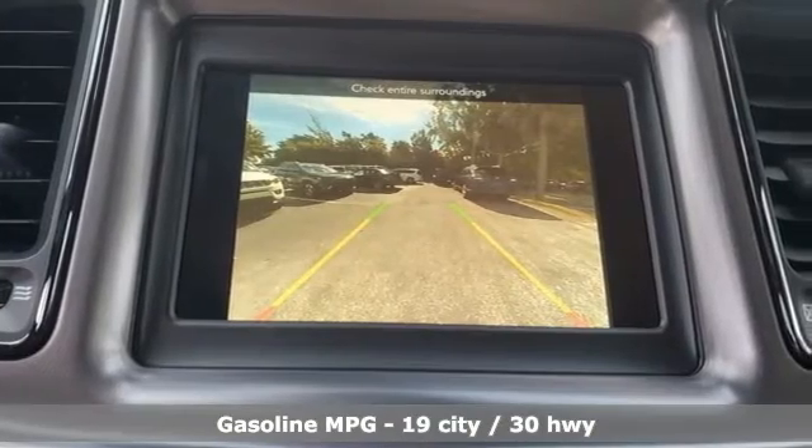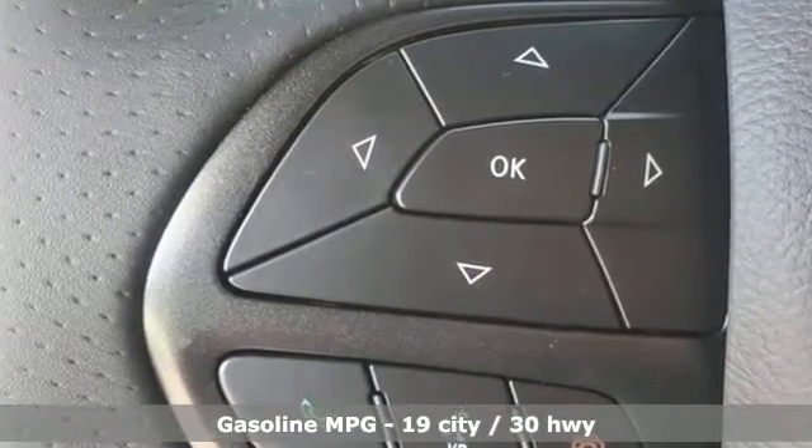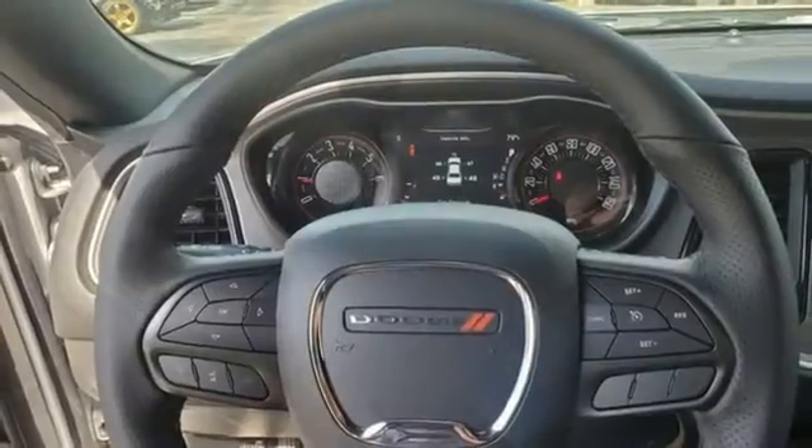It comes with the features you need — V6 engine, rear wheel drive, aluminum wheels, streaming audio, doors and push button start proximity key.